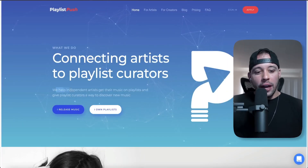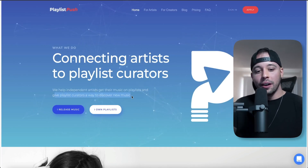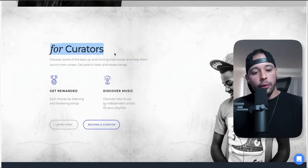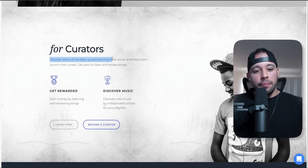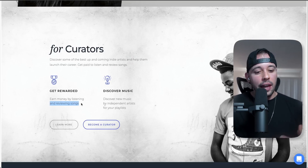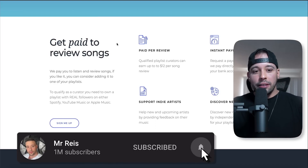Now for the second method, go to a website called playlistpush.com. The way it works is they help independent artists get their music on playlists and give playlist curators a way to discover new music. Once you hit the homepage, scroll down and look for 'For Curators' — that's because you're going to become a curator for this website. You'll discover some of the best up-and-coming indie artists and get paid to listen and review songs.